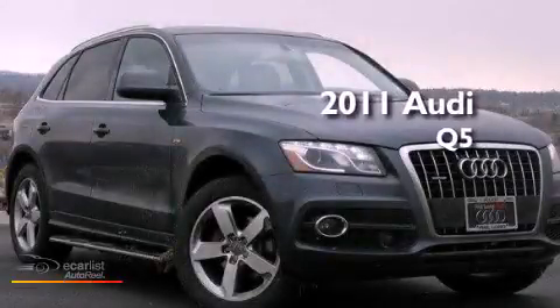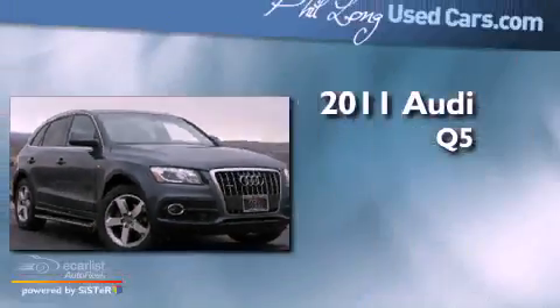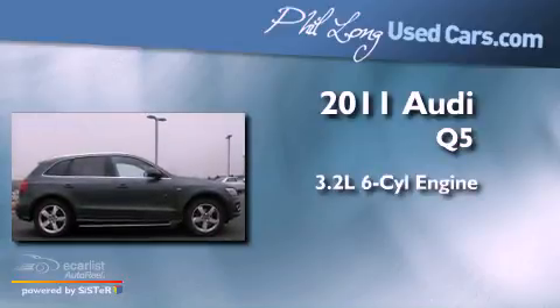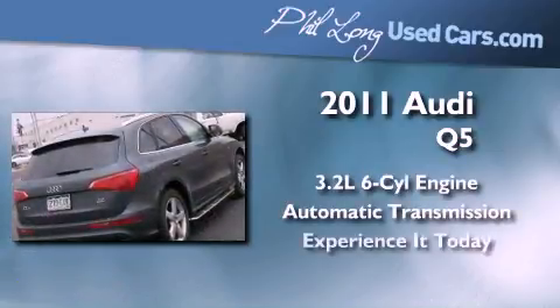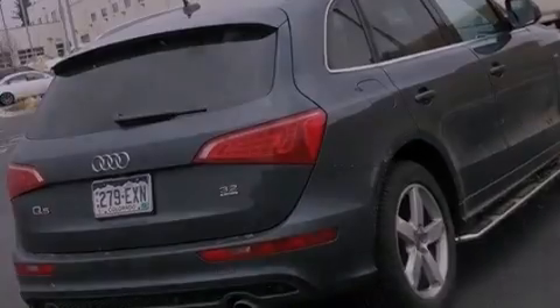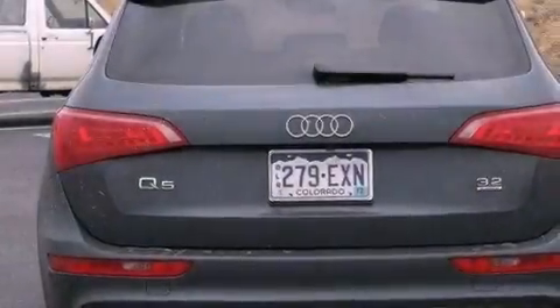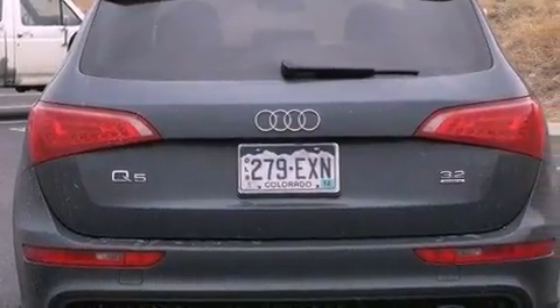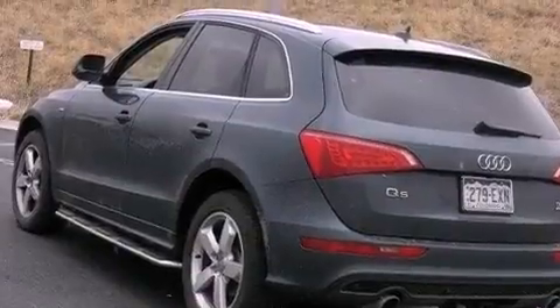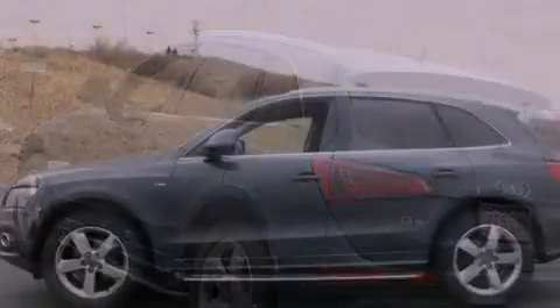This is a 2011 Audi Q5. It features a 3.2-liter six-cylinder engine and an automatic transmission. Its top features include an aluminum hood, heated front seats, a low tire pressure indicator, alloy wheels, and a large dual panel panorama sunroof that provides both the front and rear seat passengers with a view of the sky.